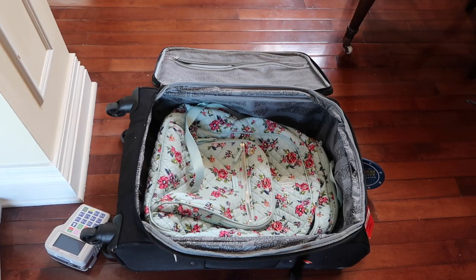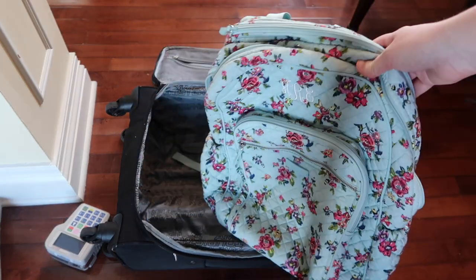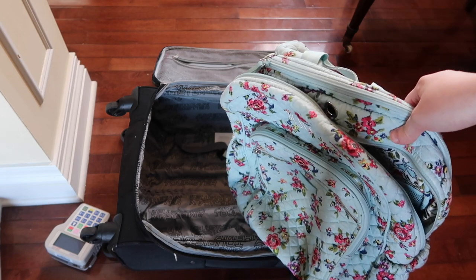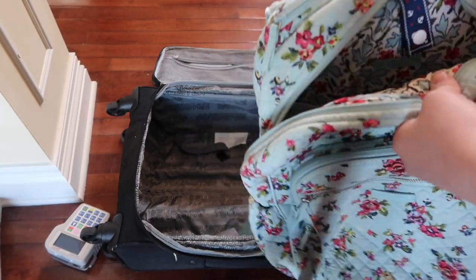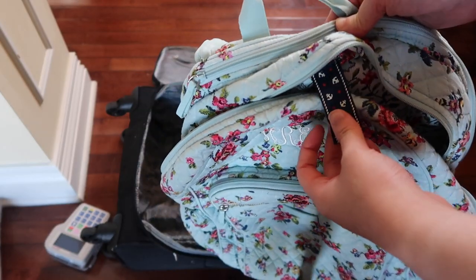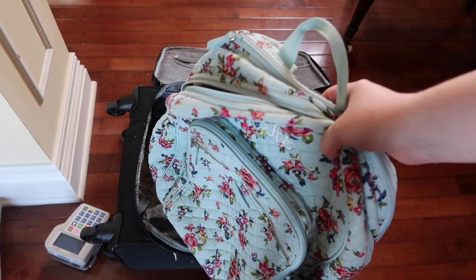Now I'm going to show you how I'm going to pack everything and what I'm going to bring. The first thing is my backpack — this will be my personal item, but it's also what I use to run my fluids when I'm on the go. It's a Vera Bradley backpack with a little tubie clip at the top that can hang a bag of fluids.